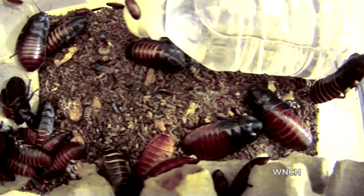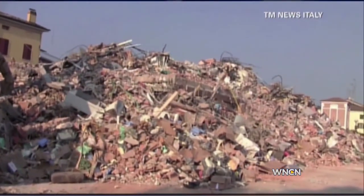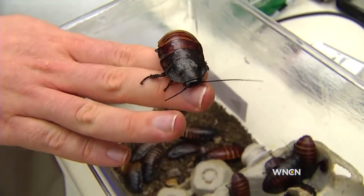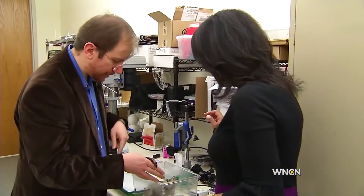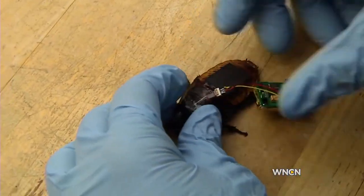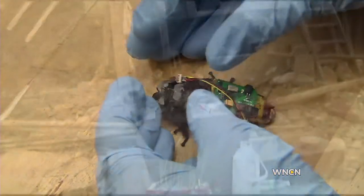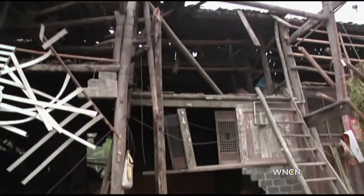Not pretty, but one day these giant roaches could be a welcome sight for victims of disasters. These are our future search and rescue sentinels. Dr. Alper Boeshert and his team at NC State just received a million dollar federal grant to put their research of backpack-wearing roaches into real-life search and recovery situations.